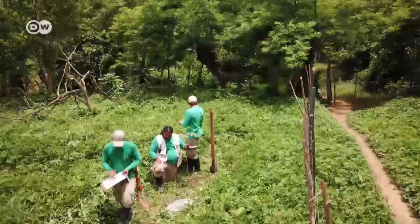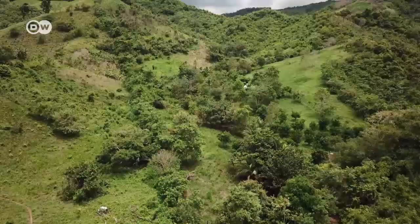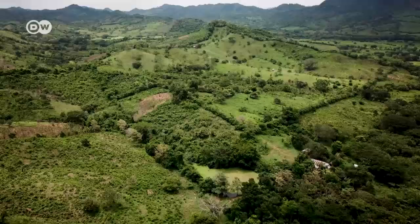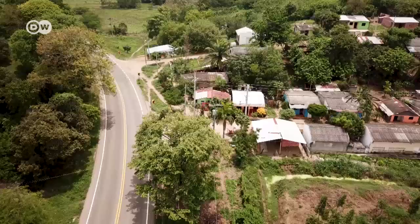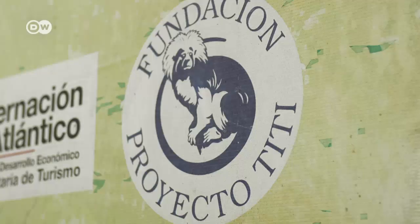For the time being, the NGO staff are planting the trees themselves. But the long-term plan is for local farmers to play a bigger role in reforestation efforts. Planting new woodland, however, is not enough to secure the survival of the cotton-top tamarins. Proyecto Titi also works with villages in the area, such as Los Nimetes.